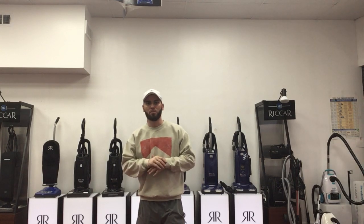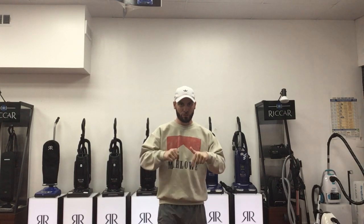Hey everyone, this is Chris over at Ace Vacuums, your one-stop shop for all your Miele needs. We wanted to make a quick video for all of those in McLean, Virginia. We are an authorized Miele vacuum repair shop, just a quick 10-minute drive up from the McLean Town Center right here to our shop.